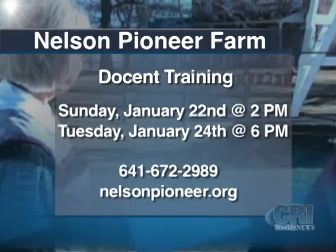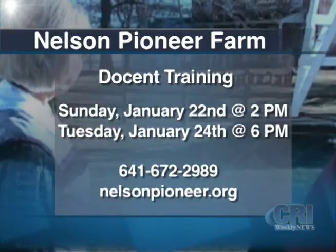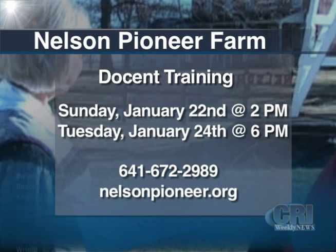For CRI Weekly News, I'm John Hoffman. The Pioneer Farm will be hosting docent training this month: Sunday the 22nd at 2 p.m., or Tuesday the 24th at 6 p.m. If you'd like to donate or volunteer at the museum, you can call 641-672-2989 or visit nelsonpioneer.org. The Nelson Pioneer Farm opens up for the season in May.